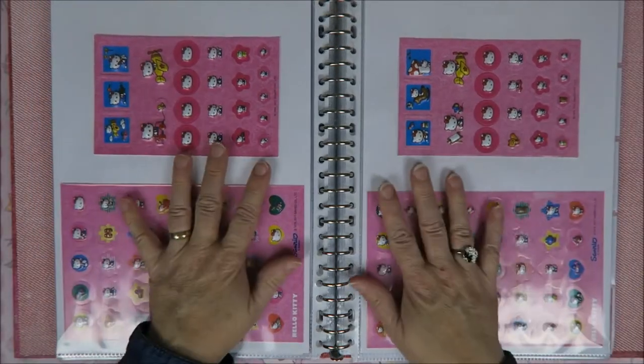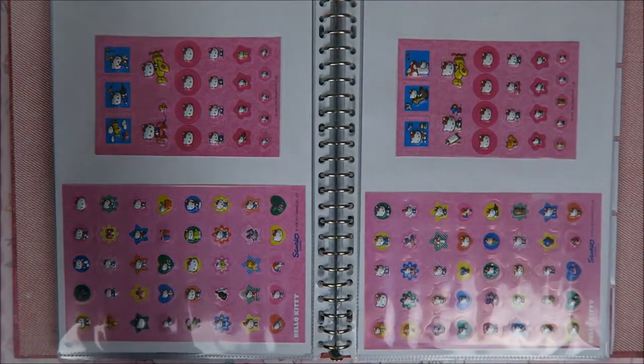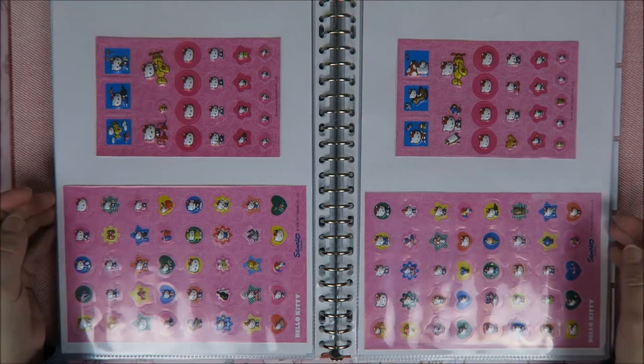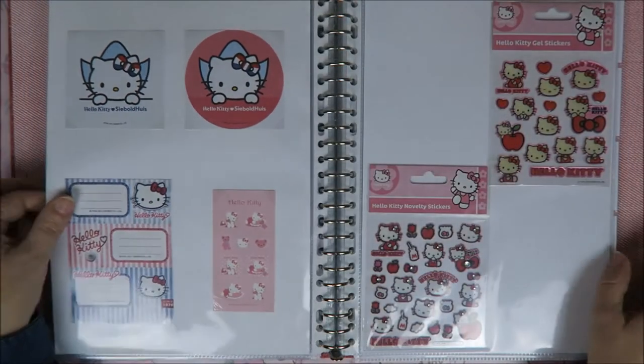Oh, I think this was a set where there were lots of these puffy stickers in there, and the shimmery stickers. Yeah, that was a huge set. And at first I just kept it like a huge set, but it was so huge. And now I've got them in here. And sometimes I just go through this binder and I think, I've got lots of cute stickers.